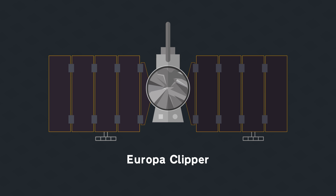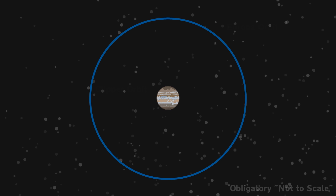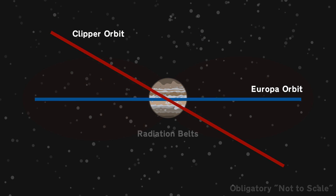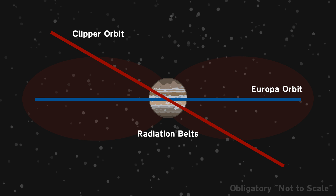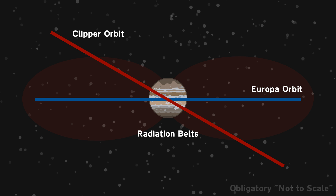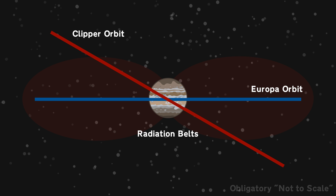Right now, the most likely candidate for the exploration of these moons in the near future is NASA's Europa Clipper, co-developed with the Jet Propulsion Laboratory and the Applied Physics Laboratory at Johns Hopkins University. This robotic spacecraft would orbit Jupiter, aiming to buzz Europa 45 times to image its surface to a resolution of 50 meters per pixel. Because Europa is right inside Jupiter's radiation belt, even a strongly shielded orbiter would only have about 30 days to transmit data back to Earth.